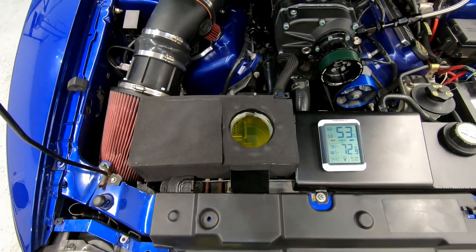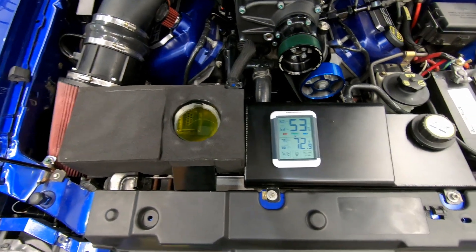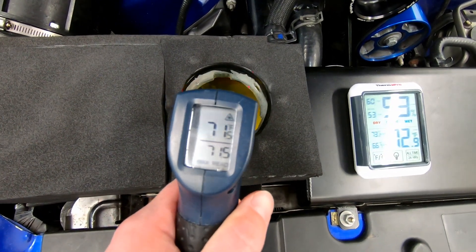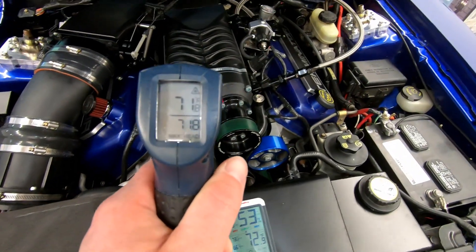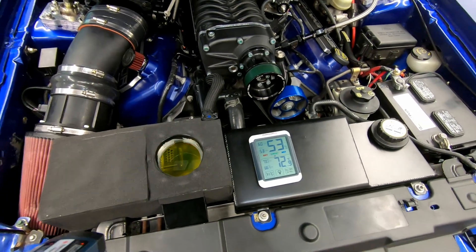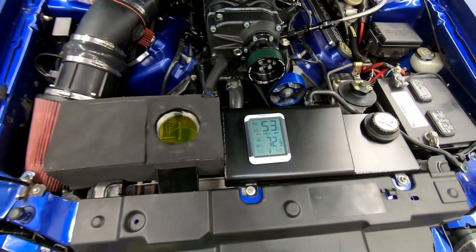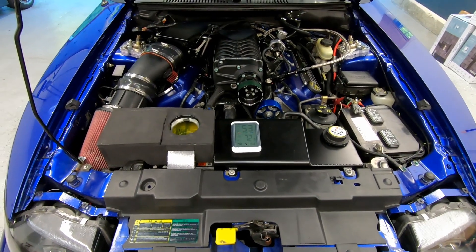We're going to start today with a totally cold engine. It is 72 degrees in the garage, and the fluid is 71-72 degrees, so we're within half a degree — everything in here is totally room temperature. What we're going to do is start the car up, let it idle for eight minutes on AC, and see if the fluid gets around 25 to 30 degrees, which it did back in the day.